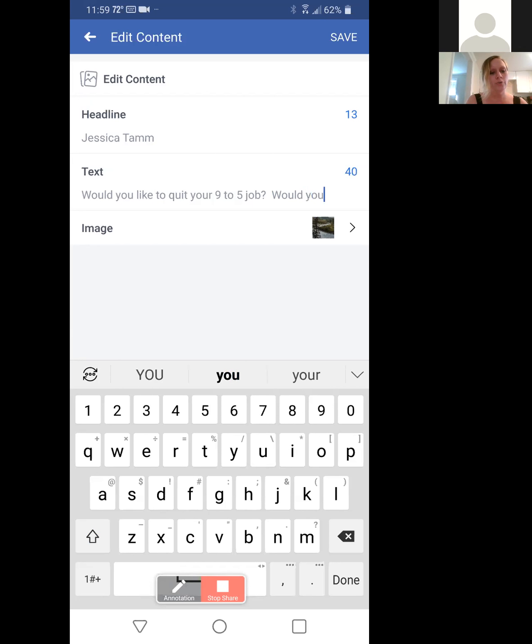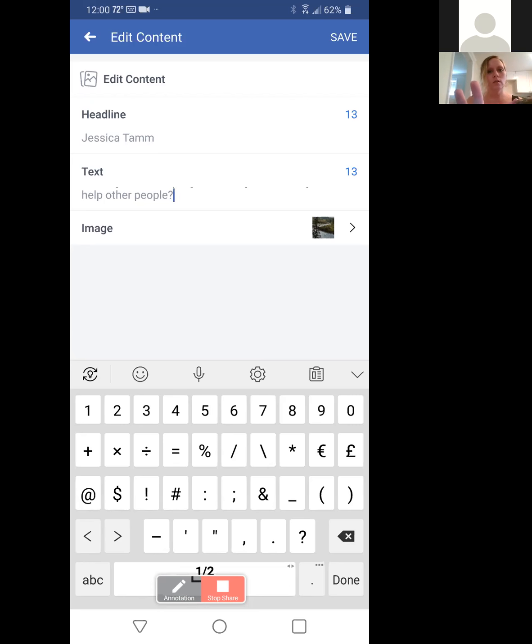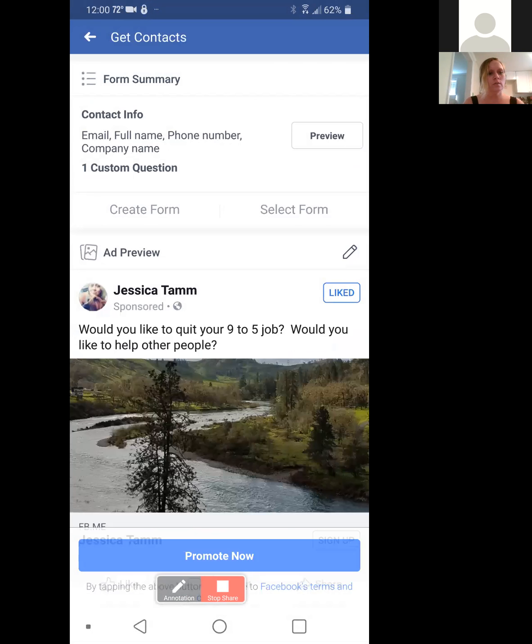'Would you like to help other businesses around you?' — actually, let's go with 'Would you like to help other people?' There we go. Let's go with that. Let's save that.